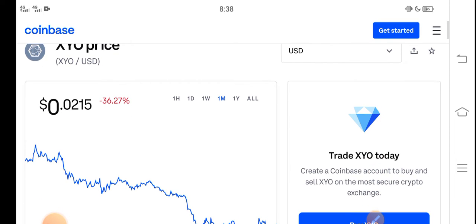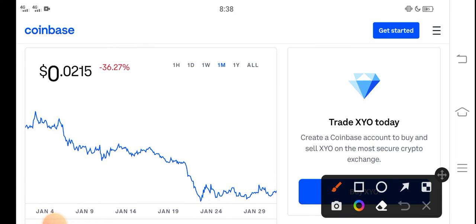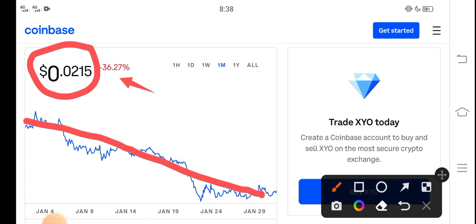So guys, right now the price of XYO in the market is about 0.0215 USD. And if you look here, the last one month change shows negative 36.27% — negative changes occurring in the XYO token, which is very bad news for all of you because the price has very badly dumped down.